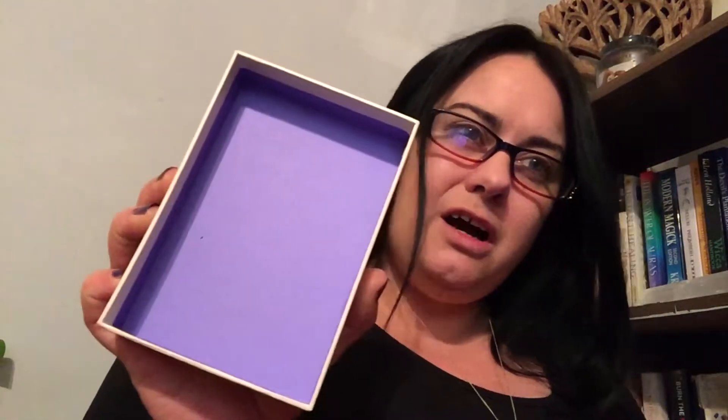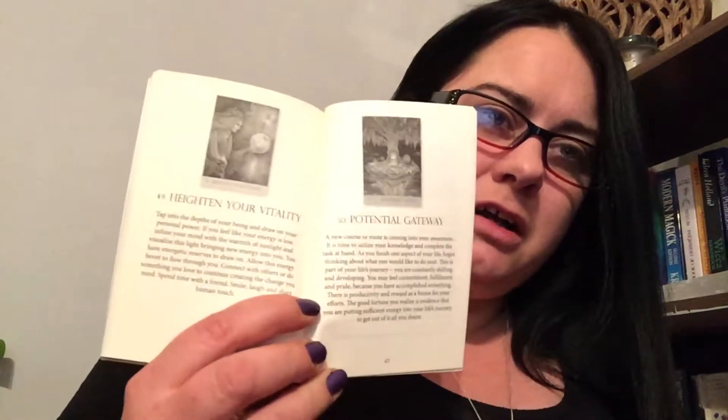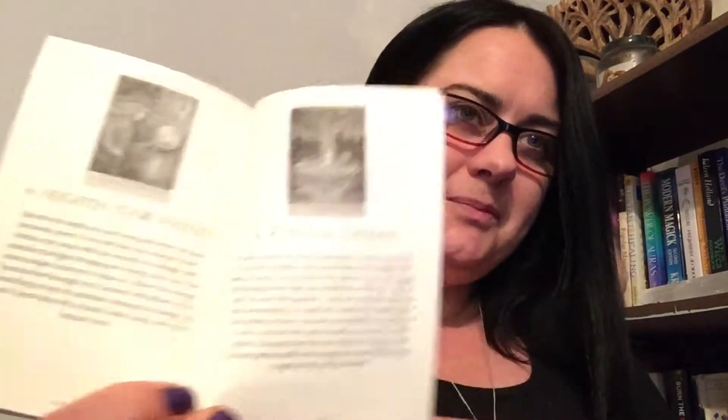It comes in a sturdy box, so I'm going to be keeping my cards in this box — nice lilac colour inside, very nice vibrant colour. The book has a total of 67 pages with images of the cards. As you can see they're black and white images, not in colour, and the paper has like a yellow tinge to it. Very nice deck, so we'll have a quick look through.